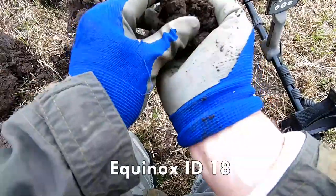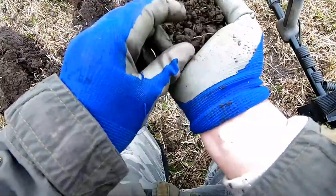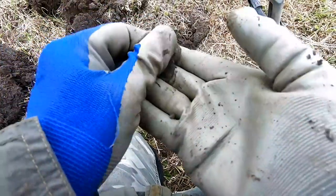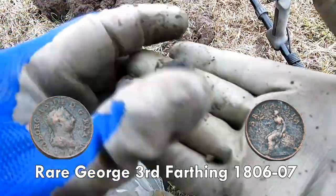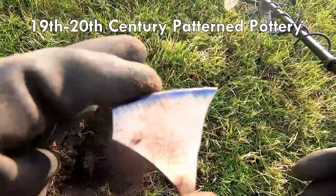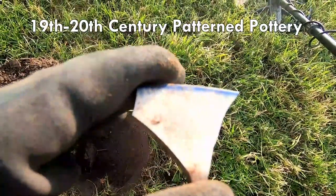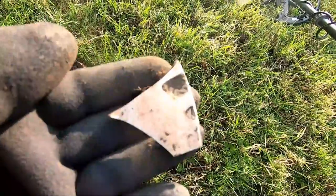We've got it in there now. No idea what that is, but it's cleaning up nicely. More pottery — that's a plate. Someone's been eating off a plate there. Late Victorian, and I think maybe George V. Pottery.